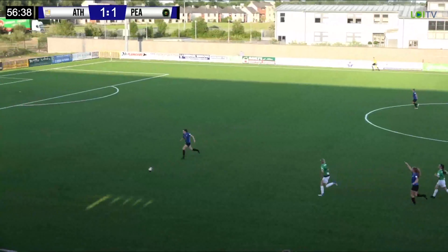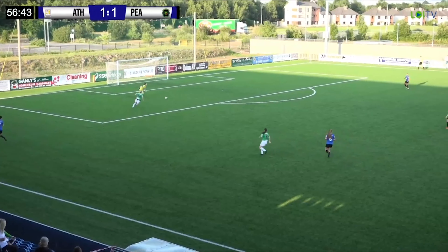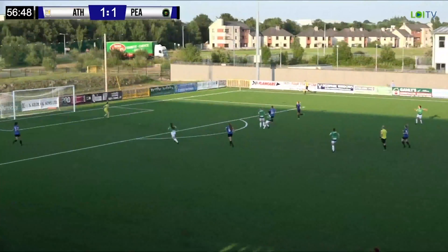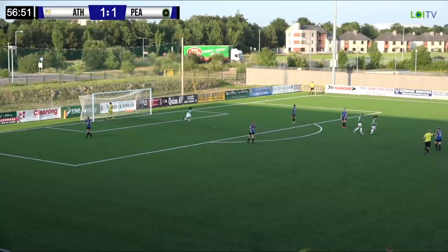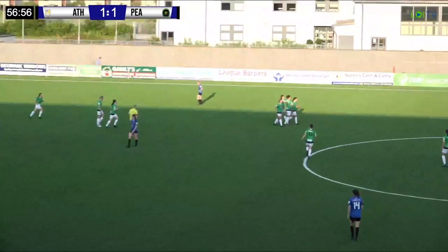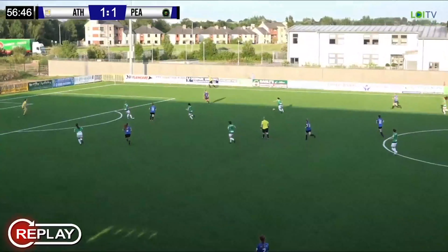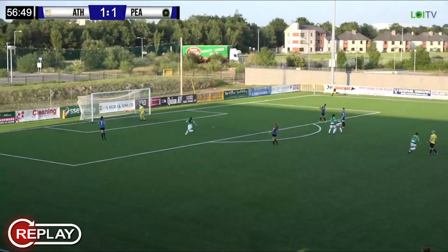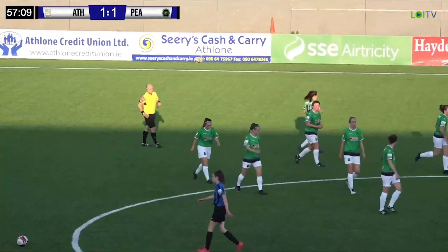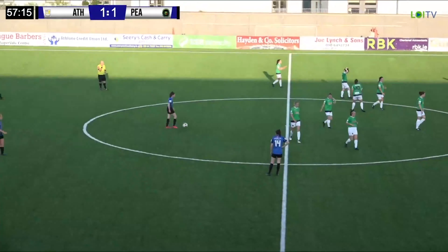Stephanie knocks that one forward, Kayleigh Shine plays it back. Stephanie has been urged to close down the keeper — and oh, the keeper plays a poor ball out! On the shot — oh, disaster for Athlone, absolute disaster. The keeper cleared it but she was off her line and it's a great finish over the keeper. Number — what a goal.